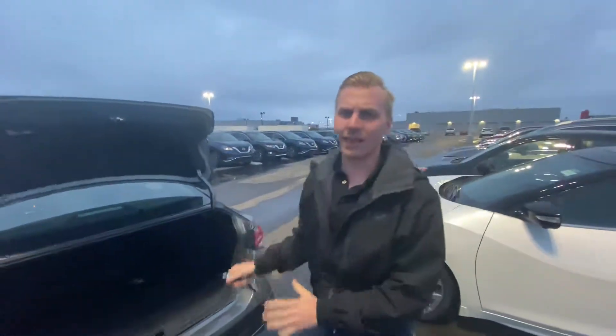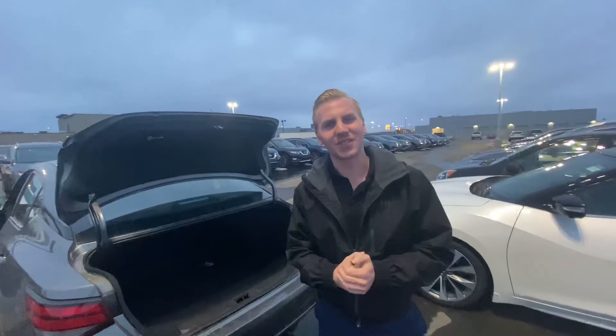Next steps would be coming down to the store and taking this vehicle for a test drive, just to make sure that it is the perfect one for you. Give me a call here, we can set it all up — 780-769-0060.